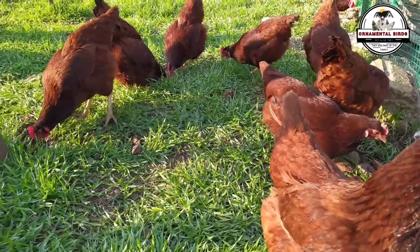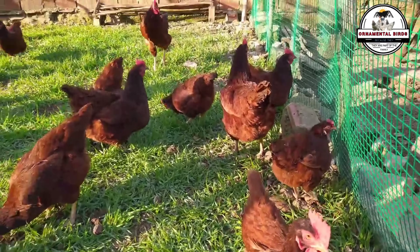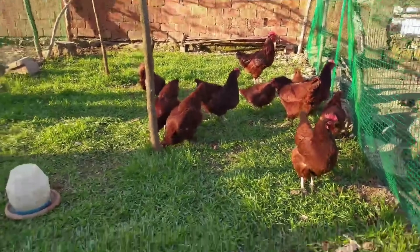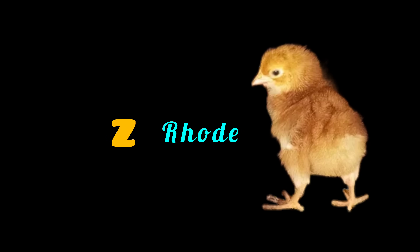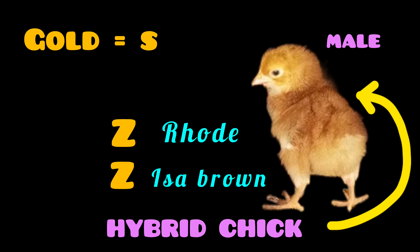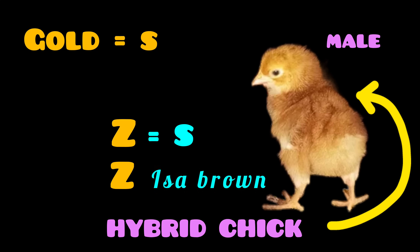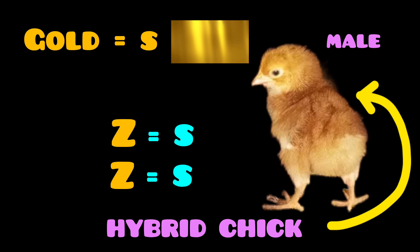Let's look at the result of the cross between a Rhode Island Red rooster and an ISA Brown hen. It results in chicks with characteristics influenced by the genetics of both breeds. A Z chromosome from the Rhode Island Red father and another Z chromosome from the ISA Brown mother. The Rhode Island Red rooster carries two S alleles for the gold-wing gene — the gold-wing color is a light yellow, more or less gold in color.